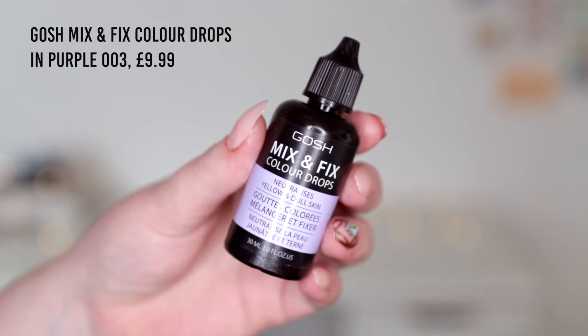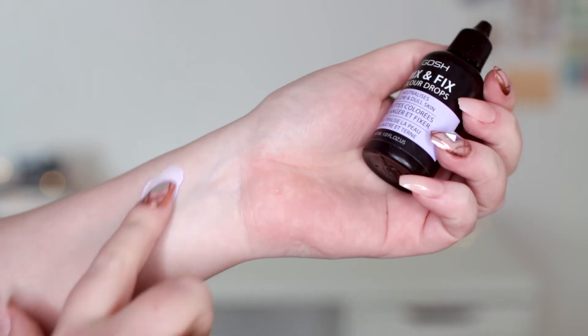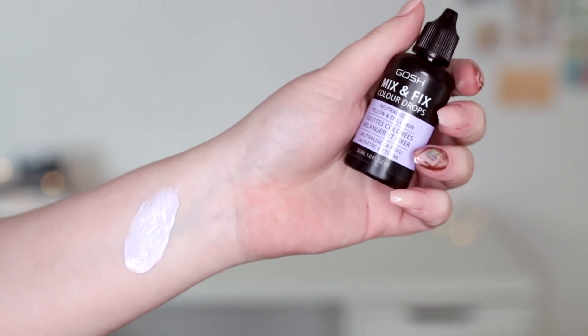I also picked up a few things from Superdrug because they were having a big three-for-two recently across all their makeup brands, and whenever they have that offer I like to take advantage. First up is another foundation mixer — it's kind of along the same wavelength as the blue one, but this one is a violet colour. It has a bit of blue in there but it's also a little bit lighter. It's really handy for foundations that are too yellow but also a little bit too dark — this will help neutralise but also lighten the foundation a bit too.